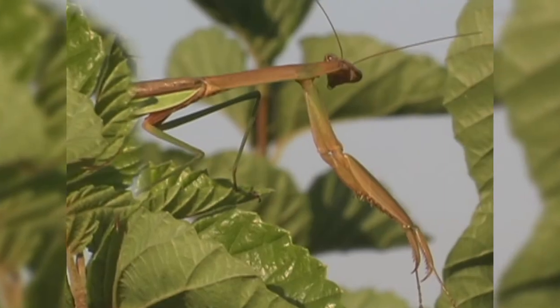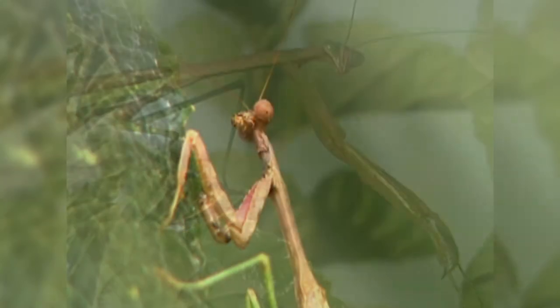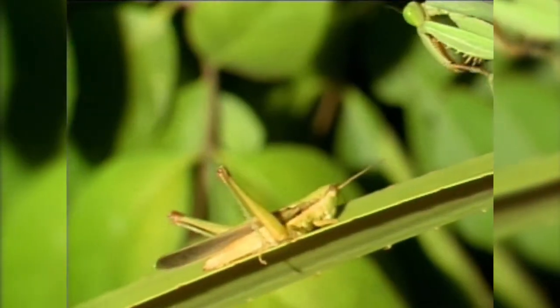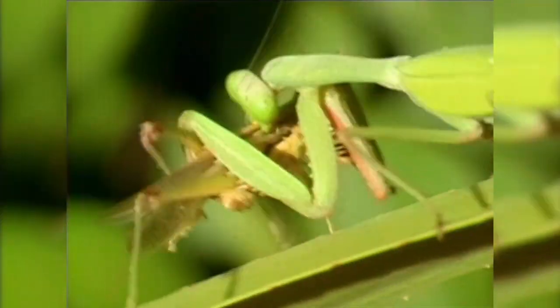With front legs folded as if in prayer, the praying mantis is a master of deception, because beneath this seemingly benign exterior lies an ambush predator of blinding speed.